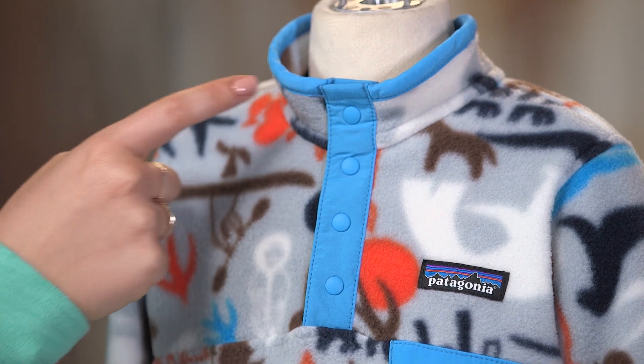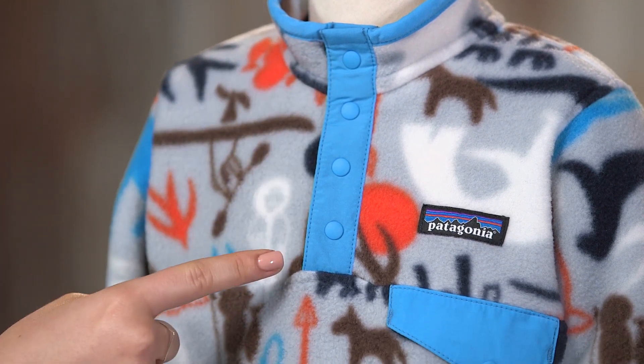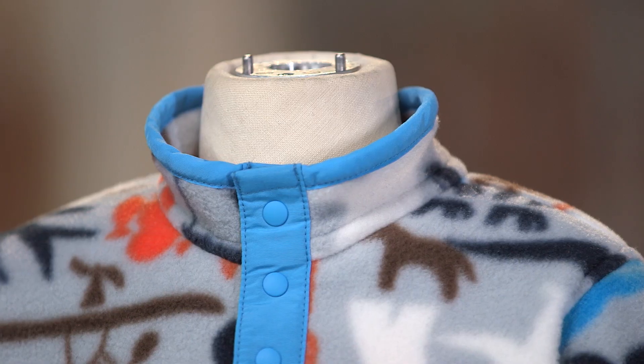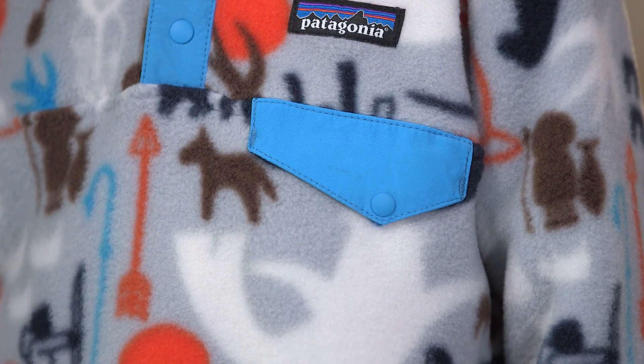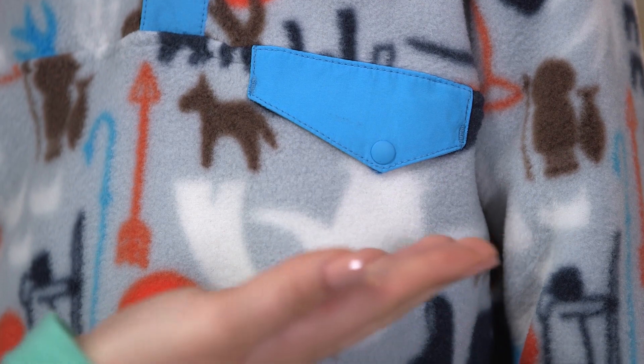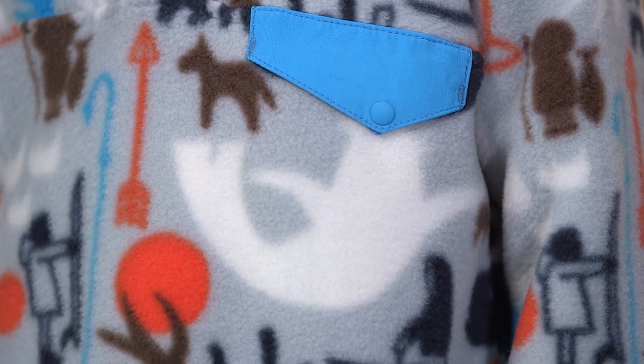The pullover design has a four-snap nylon placket for easy on and off, and a collar that stands up when you want a little extra warmth. The iconic Snap-T pocket at the chest is great for holding tiny treasures.